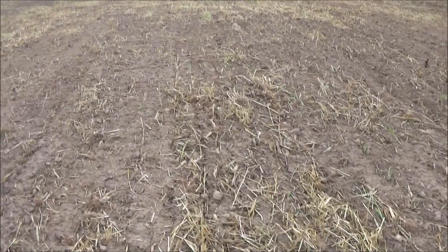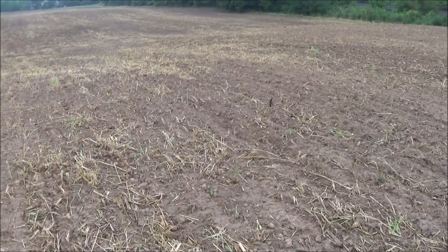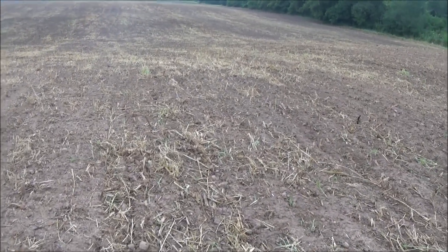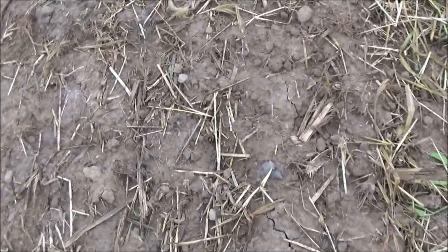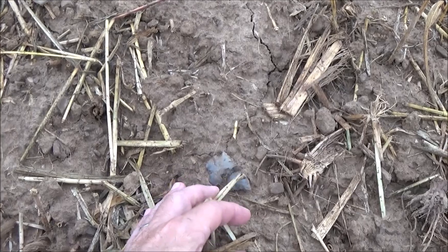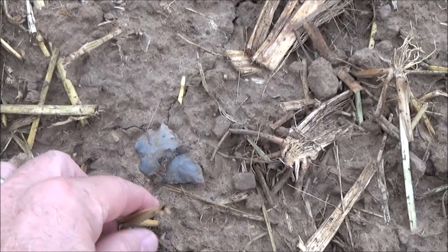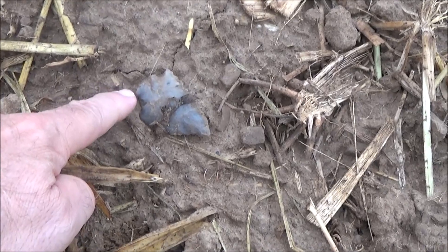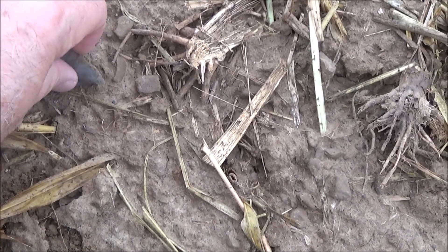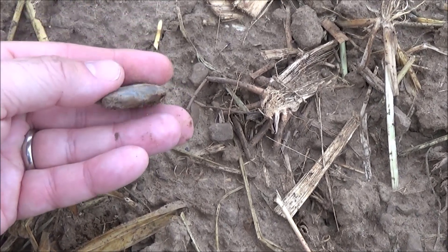We haven't found much — have you found much flint? Me neither. But we decided it's such a nice morning. We're walking across the field and I spotted this from about 20 feet away. Looks like it has some decent size to it. I see some base damage here but looks like a decent point.